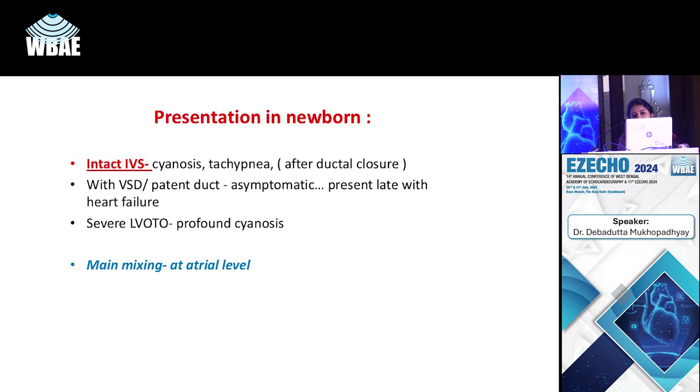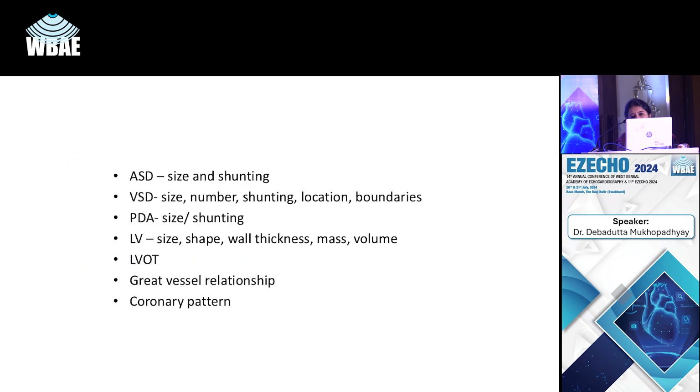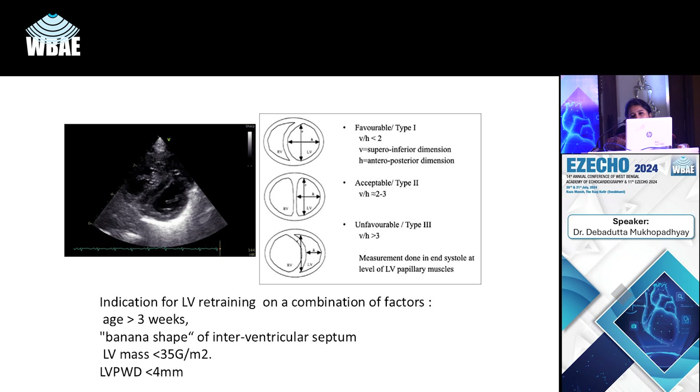Another case: a term baby crashing at 36 hours after birth — a case of tricuspid atresia and pulmonary atresia. Echo shows a hypoplastic RV, no color flow across the tricuspid valve, a slightly dilated LV, complete right-to-left flow across the atrial septum, and a tiny PDA maintaining flow across the narrow pulmonary arteries — a duct-dependent pulmonary circulation.